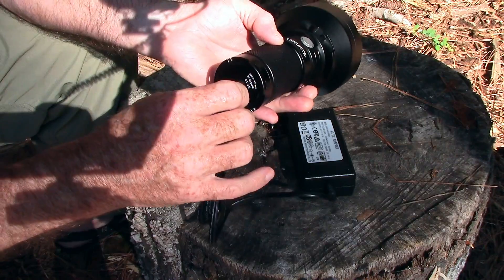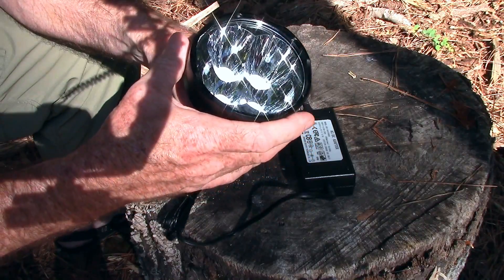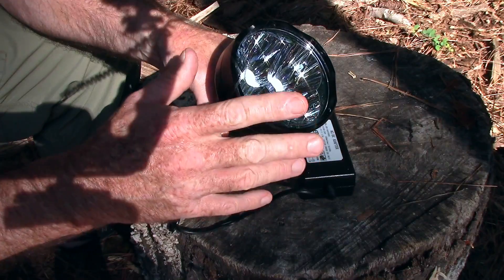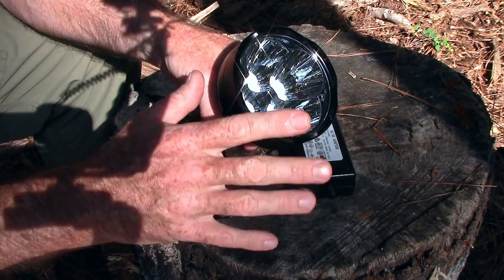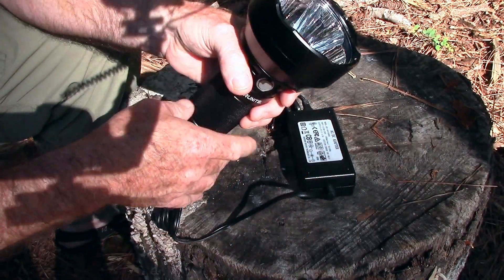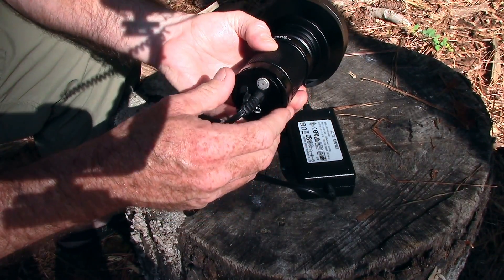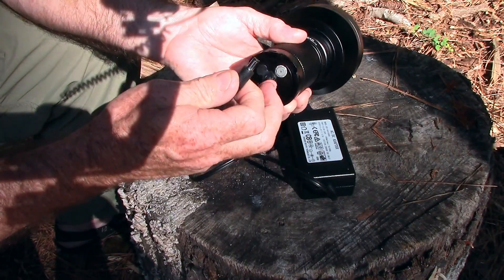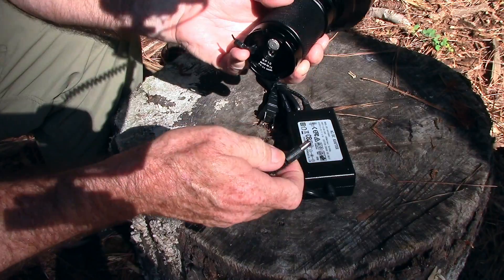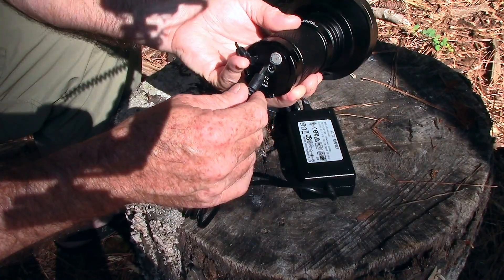I kind of agree with Ben from Living Survival, who did a very good review on this flashlight — including a test to see if you could fry an egg on it. I'll put a link to his channel below. I agree with him that this would be a lot more versatile if they could somehow make it USB rechargeable instead of relying solely on this adapter. I understand USB won't charge nearly as fast, but that capability would definitely increase the versatility of this light.